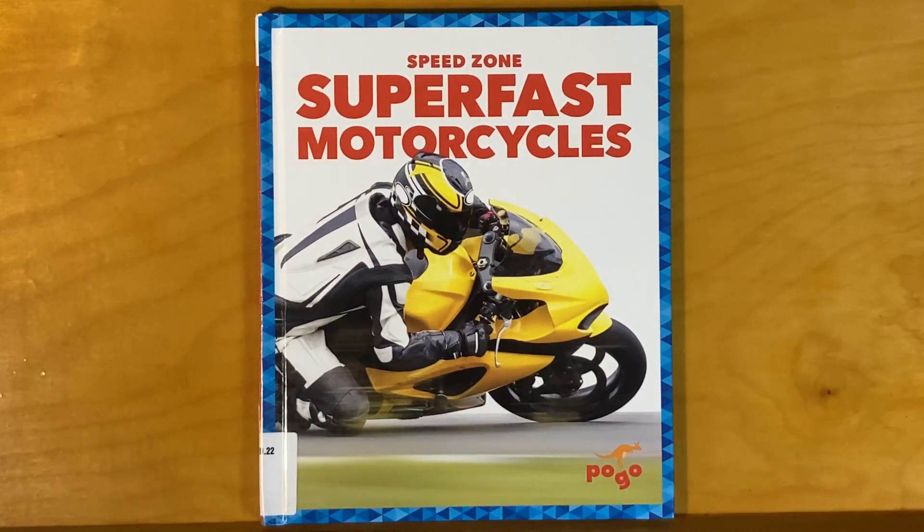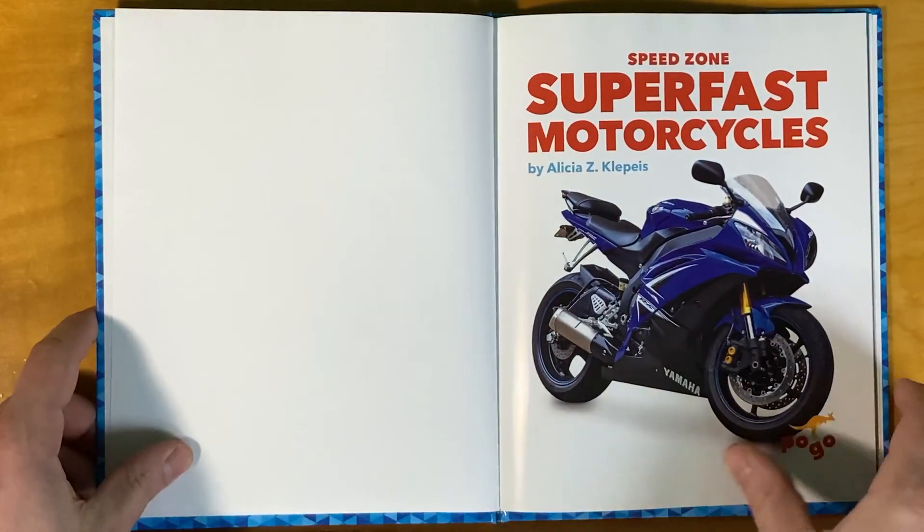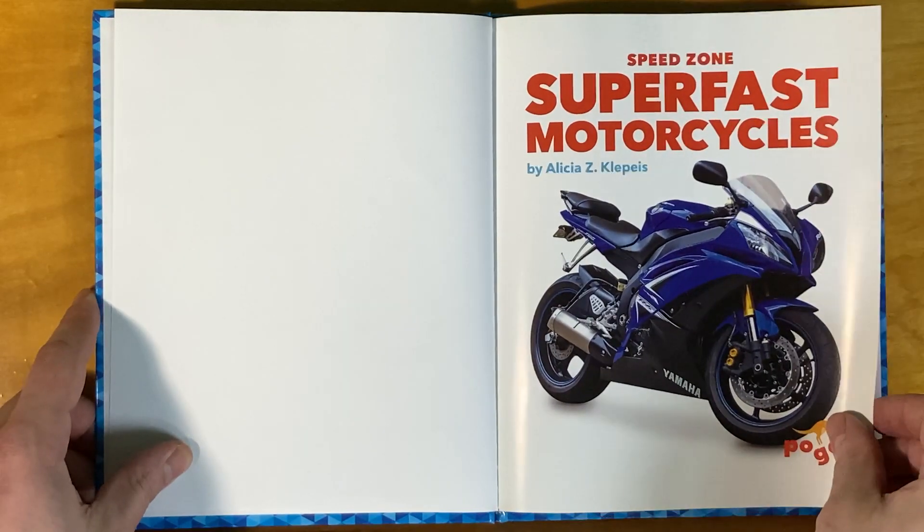Speed Zone: Super Fast Motorcycles, by Alicia Z. Klepis.